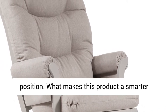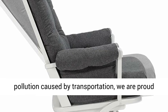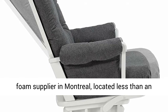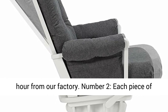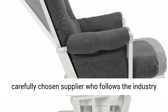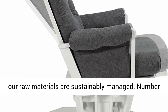What makes this product a smarter choice? Number 1, in an effort to reduce pollution caused by transportation, we are proud to work with local suppliers. These include our foam supplier in Montreal, located less than an hour from our factory. Number 2, each piece of wood that goes into our furniture comes from a carefully chosen supplier who follows the industry standards, meaning the forests that supply our raw materials are sustainably managed.